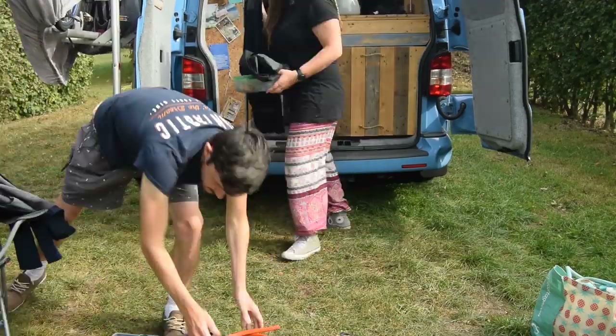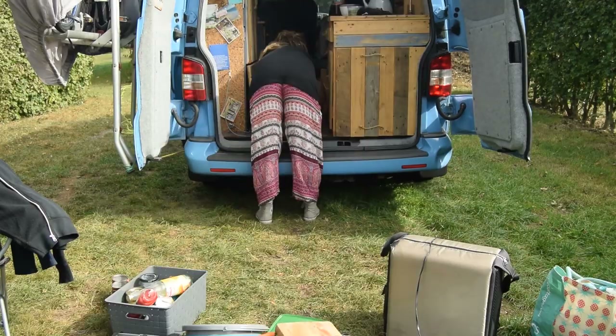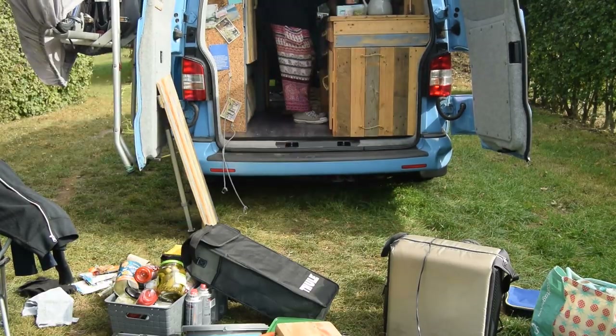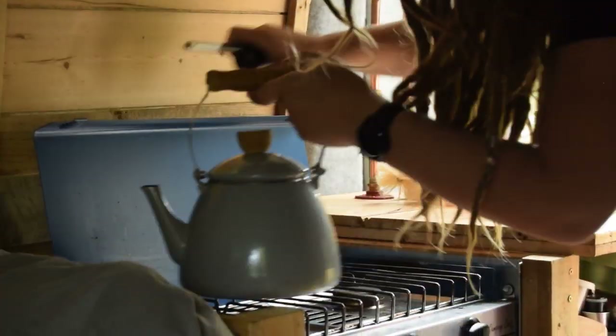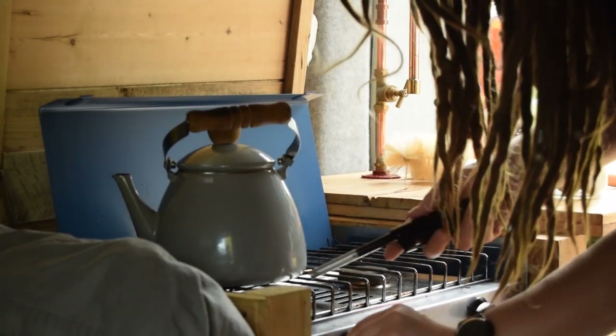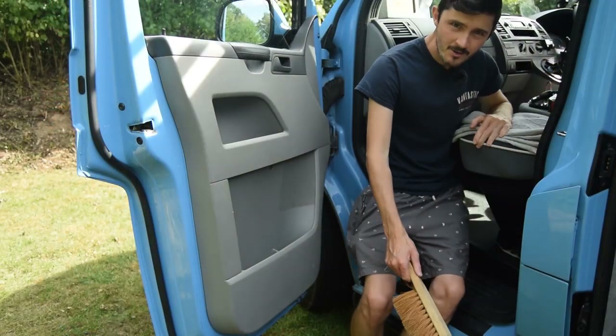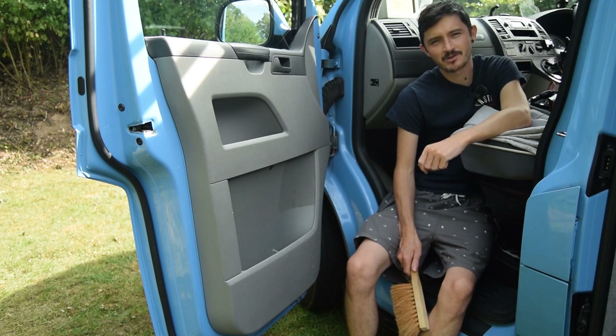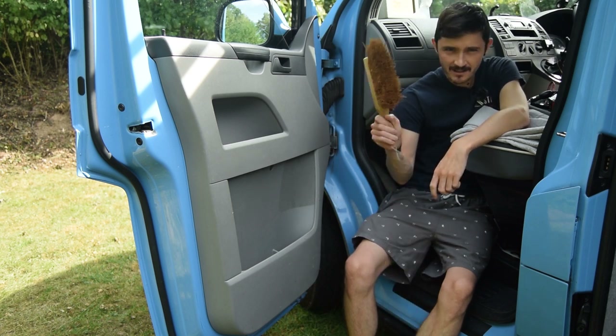First things first, let's get everything out of the van. I'm gonna put the kettle on so we've got some hot water to do some washing down of surfaces and cupboard doors and things like that, but not for a brew — brew's at the end when we've done it all. So whilst Meg is boiling the kettle I'm gonna tackle a job which is a pretty constant one, and that is sweeping the cab.